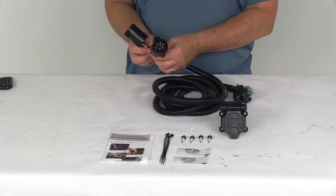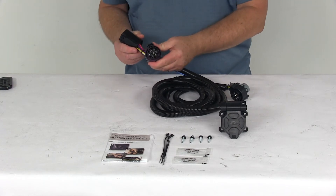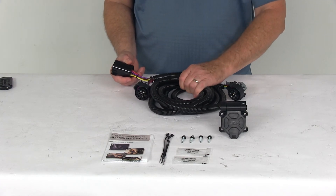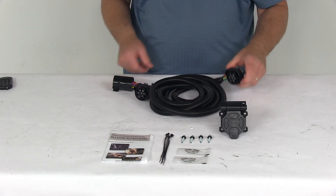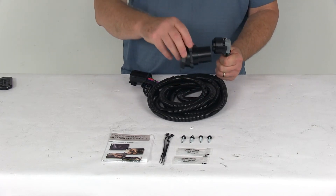Basically you just take this end here — it has the T-connector — plug it into your factory wiring on your vehicle's installed 7-way connector. Then run this 10-foot long wiring harness from your rear bumper up to your truck bed and run it to the side of your truck bed, and that's where you'll make your connection to the 7-way.